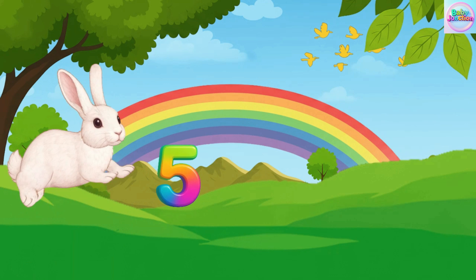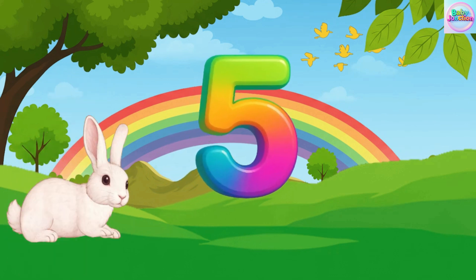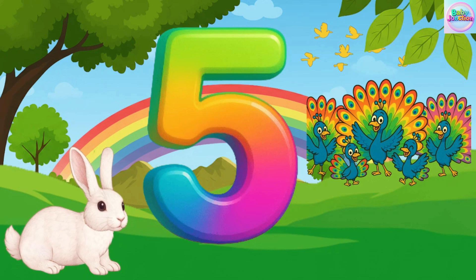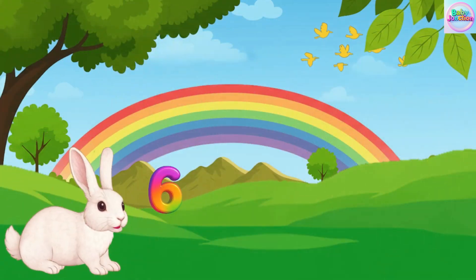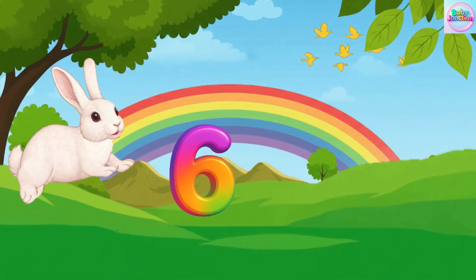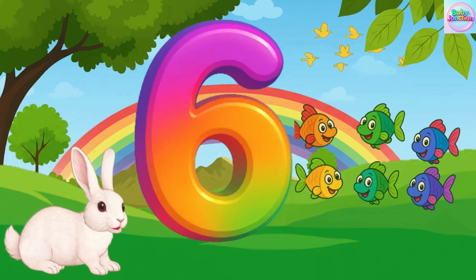Five. Five. Five. Five peacock. Five peacock. Five peacock. Six. Six. Six. Six fish. Six fish. Six fish.